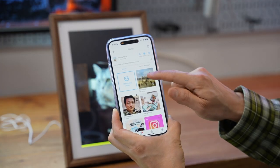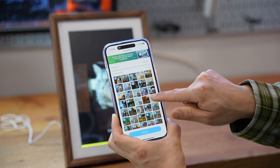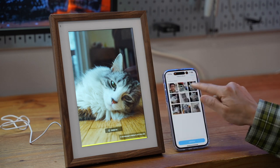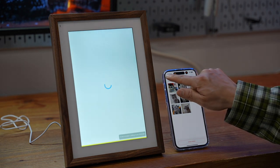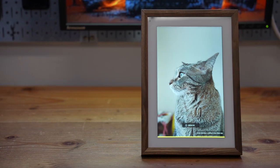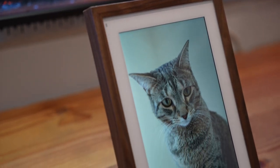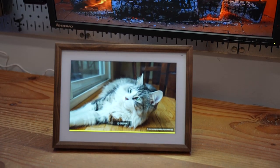Here's a quick overview of the app: we have the art galleries where you can pick photos to display or hide. Under shared photos, you can remove or delete a photo, and it refreshes in real time — quite responsive. This is a beautiful photo frame that fits easily anywhere at home with excellent build quality. Thank you for watching — I hope you find this review helpful.